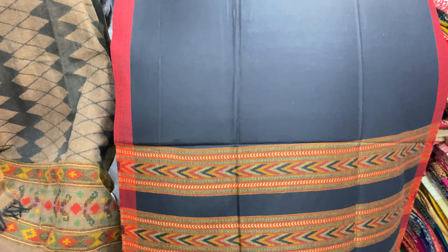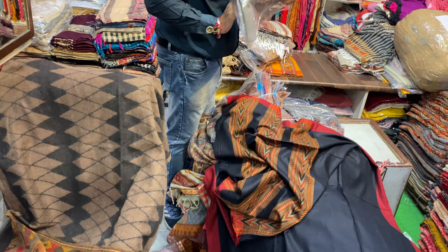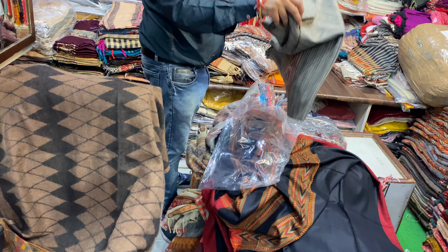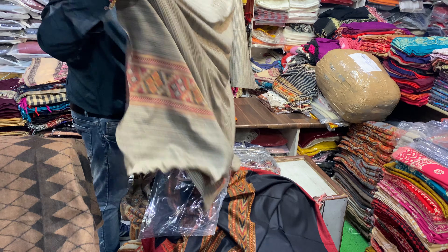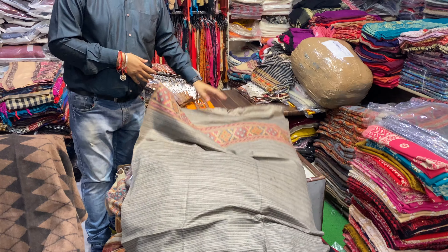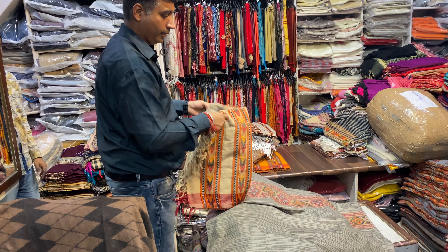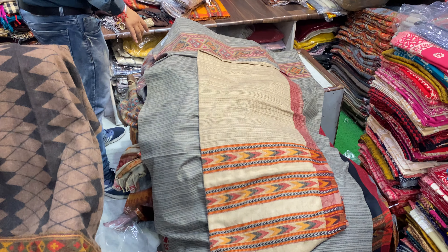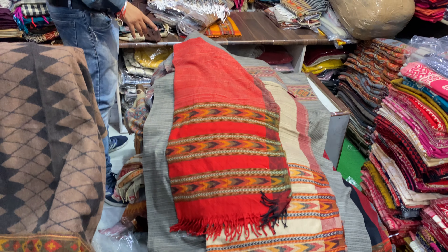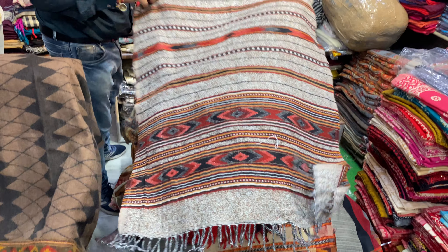See the finishing, see the finishing — see the best quality. If you want lining, we have lining also. All the products are nice. Whatever you like, you may take the screenshot. Price is starting from 175. If you want stole also, we have stole also — 135 to 145.